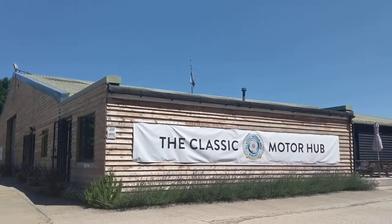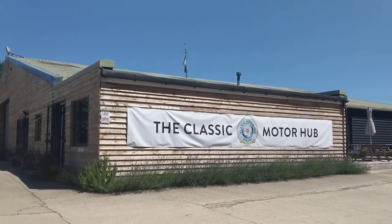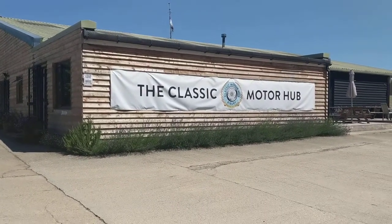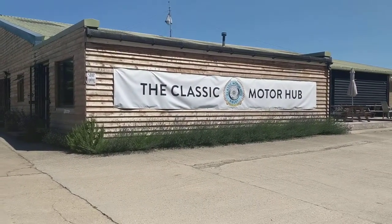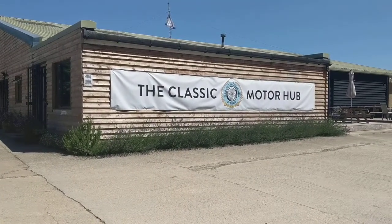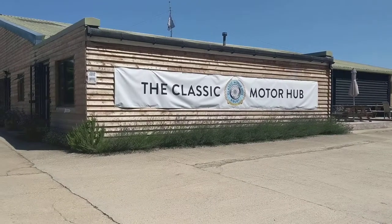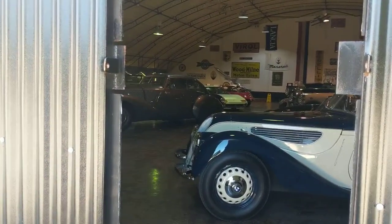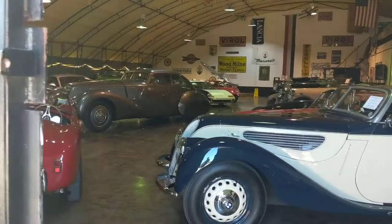Good afternoon everyone. I'm here at the Classic Motor Hub and I thought it was such a lovely day, I'd give you a nice little tour around the showrooms to show you what you can expect if you are coming along this Sunday to our Coffee and Classics, or what you can expect to see on any day that you may want to come to the Hub. Come with me as I show you around our main showroom, which is run by Cotswold Collector's Cars here at the Hub.